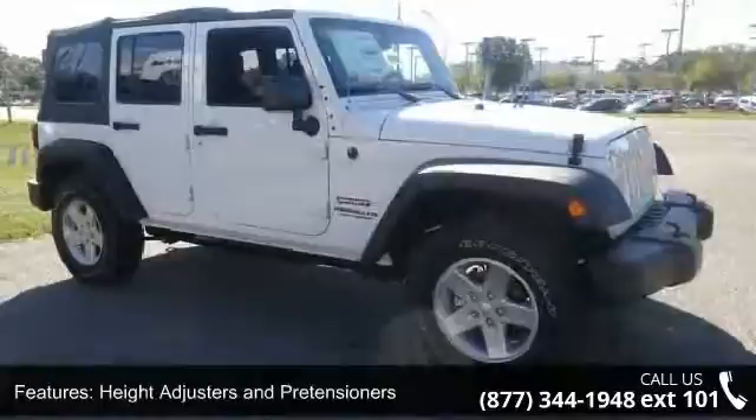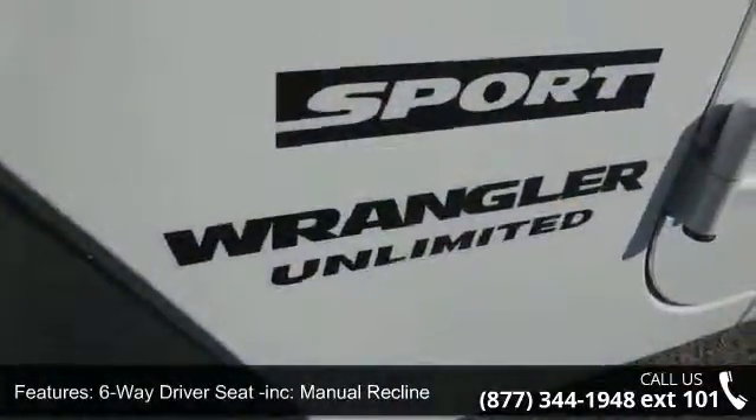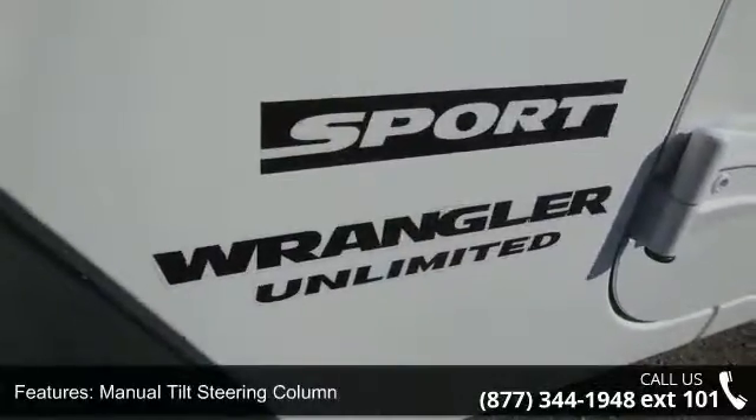Six-way driver's seat included, manual recline, manual tilt steering column, manual rear windows and removable third-row windows, and five-person seating capacity.